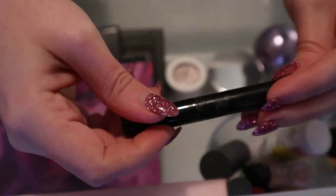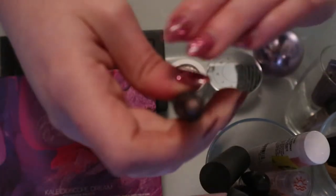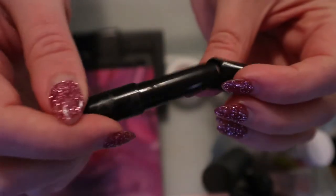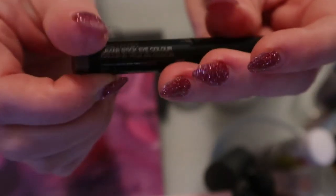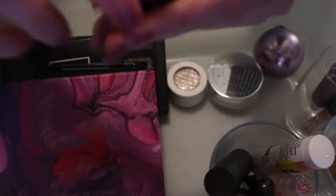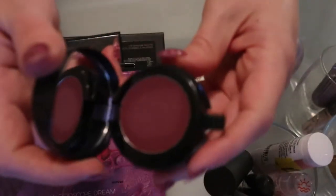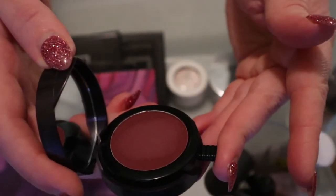This is the Laura Mercier Amethyst Caviar Stick Eye Color. These eyeshadow sticks - I never reach for them, why should I keep this in? No, I'll put that away. And this is the Urban Decay Echo lip mousse - I really like this but I haven't reached for it recently and I think it can go back.